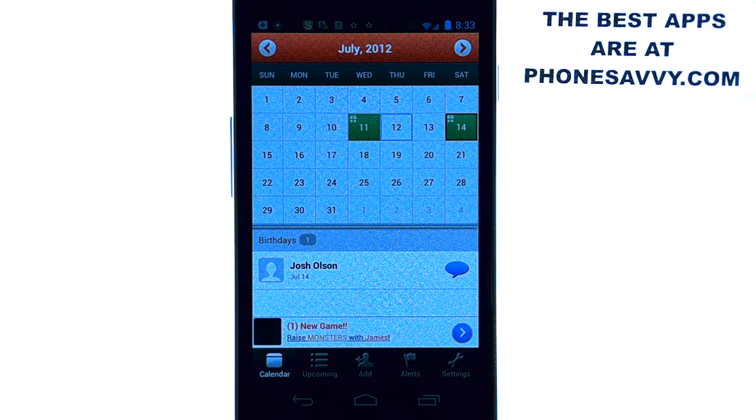You'll get a notification in your notification panel, and you'll be able to reply or send them a message, or post to their Facebook right from the spot. It's very easy to set up.